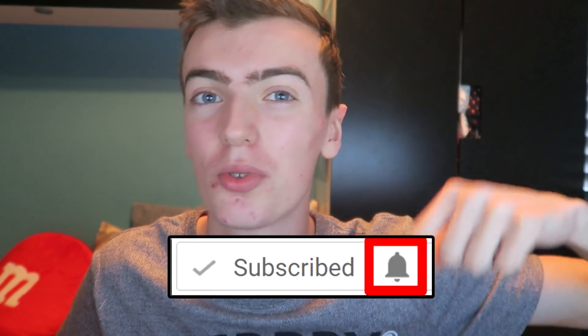Hey guys, it's Heath here. Welcome back to another video. If you haven't already, smash that subscribe button down below. Anyway, the point of this video is, if you've read the title, 24,000 subscribers giveaway.